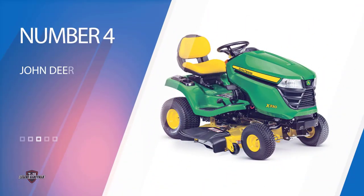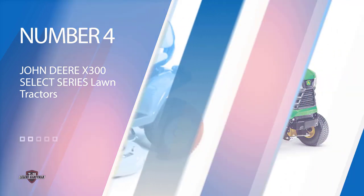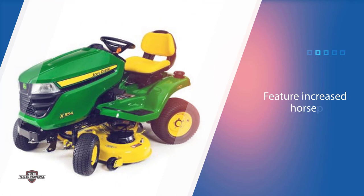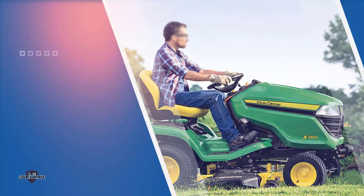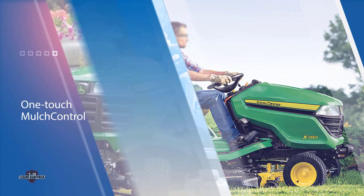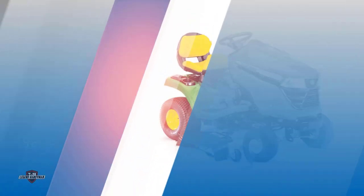Number four: the John Deere X300 Select Series Lawn Tractors. These mowers feature increased horsepower that optimizes the line for use with a wide selection of carts and bagging systems. The X300 Select Series also features the one-touch mulch control kit and the Xcel Deep Mower Deck in 42, 48, and 54-inch deck sizes for high-quality cuts.